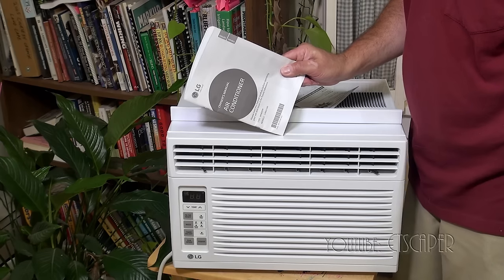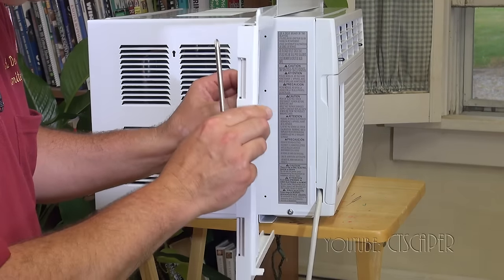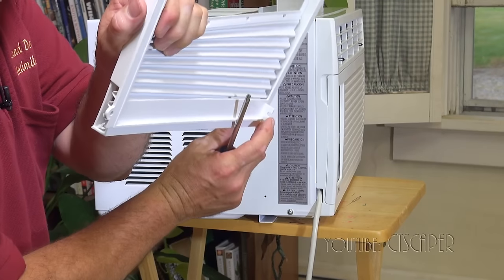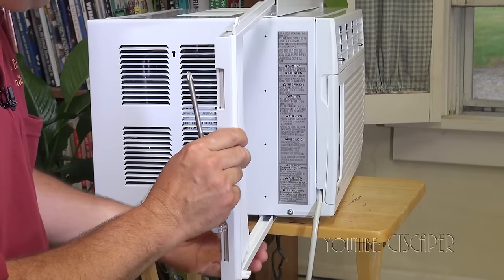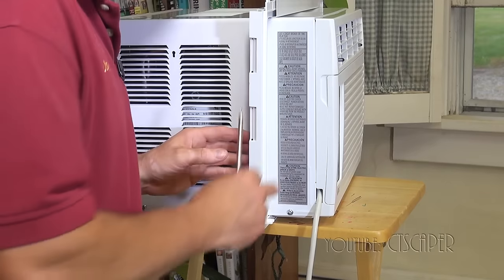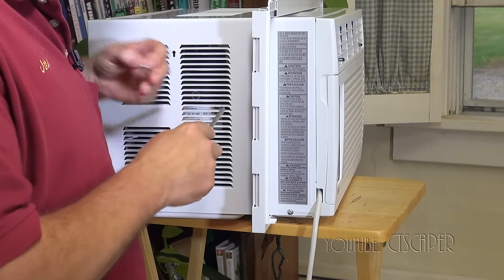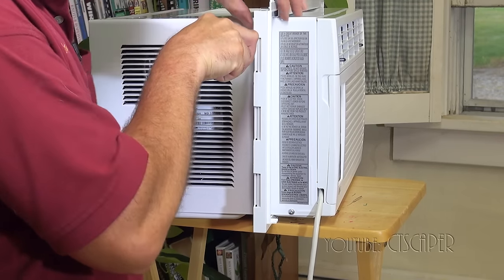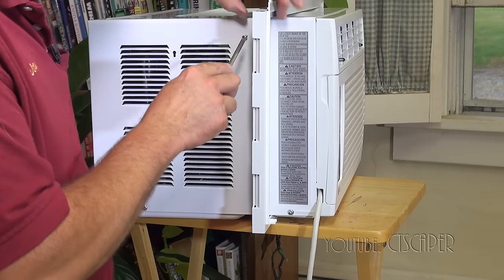I'm just going to take a few minutes and read the directions — can't hurt, right? The first thing they want me to do is install this little panel on the side of the air conditioner that opens like an accordion. This is what's going to keep the bugs out and close the rest of the window. I notice on this panel there's a little hole for a screw in the bottom and a screw in the top — this is the side I'll face towards the inside since that's where we'll screw it once the air conditioner is installed. There are four screws that go on the unit to attach this panel.